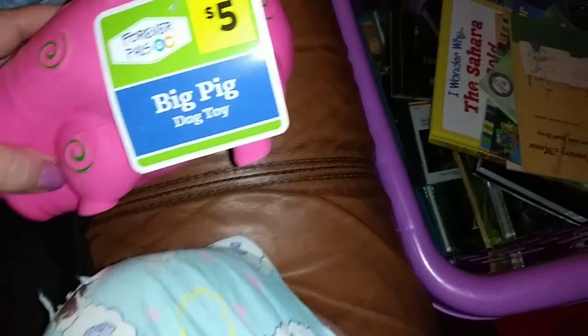And then here's a piggy — sounds like a chicken — big pig dog toy. It was five bucks.